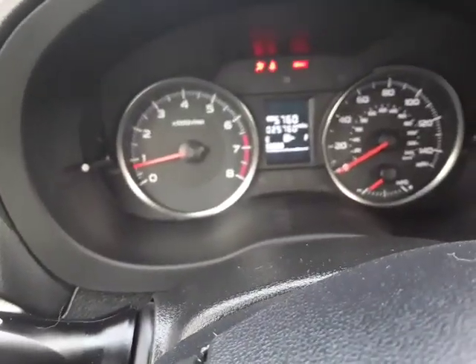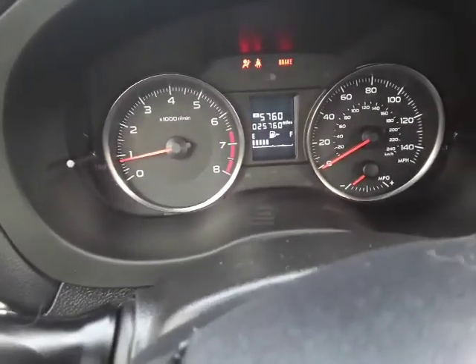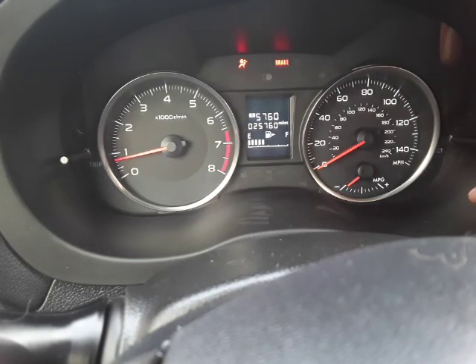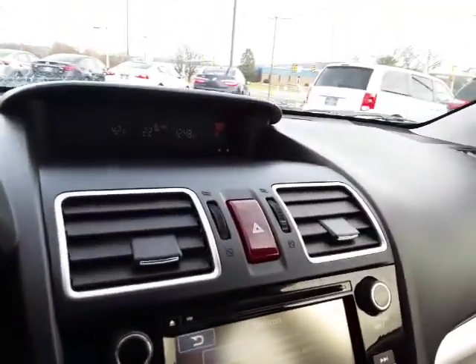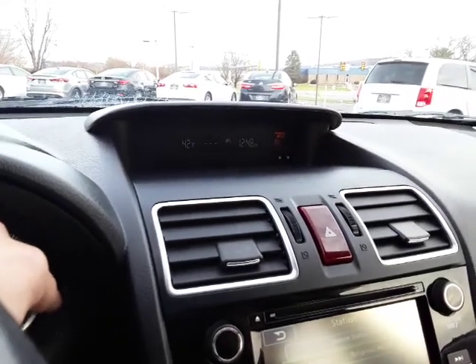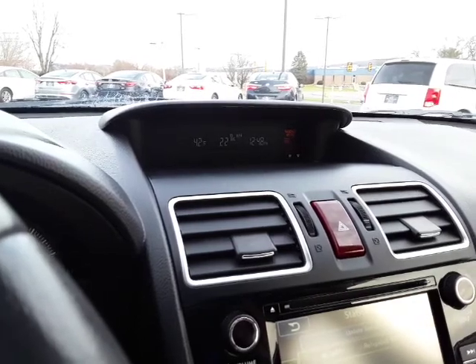Right in here are going to be our gauges — nothing too exciting, very easy to use. You have your trip A and trip B. This button right up here will switch between them. You can also see your average fuel economy and MPG at the moment, and if you hold it, it will reset.